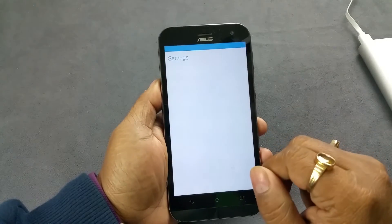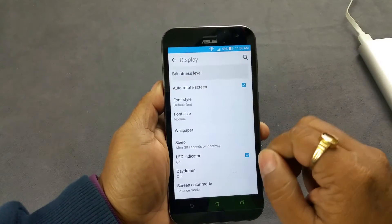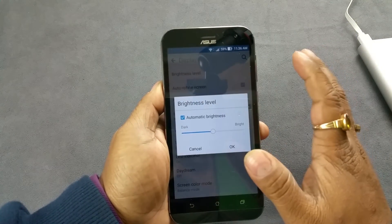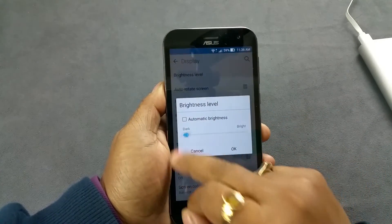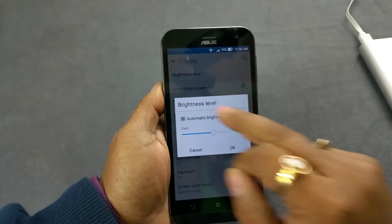Last thing is presence of an adaptive display. When you go to brightness level you can automatically set the display to automatically adjust the brightness according to the ambient light around. You can also manually toggle the display like this.